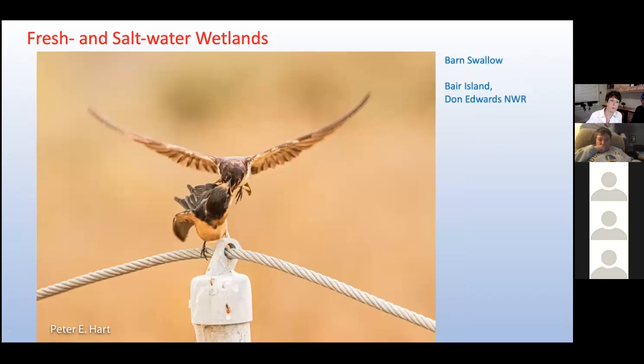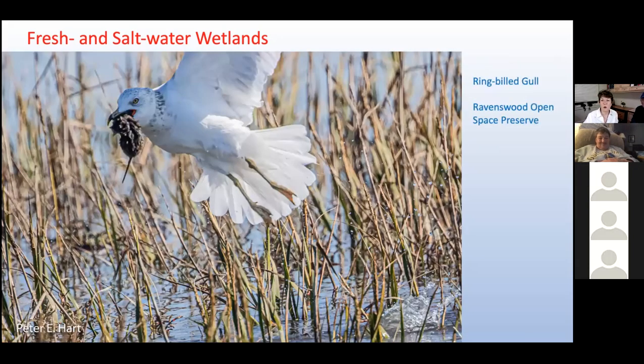Wetlands also attract insects and, of course, the birds that hunt them. One day at Bear Island, we came across a pair of barn swallows with an adult feeding a chick that seemed almost as big as the parent. The four most populous wild bird species globally are, in order: house sparrows, European starlings, ring-billed gulls, and barn swallows. Ravenswood Open Space Preserve is a smaller saltwater marsh in East Palo Alto, and Peter and I visited it twice during king tides, hoping to see Ridgeway Rails wading out the flood on high islands. No such luck, but we did encounter a ring-billed gull — the third most common global bird — with a rodent in its beak.